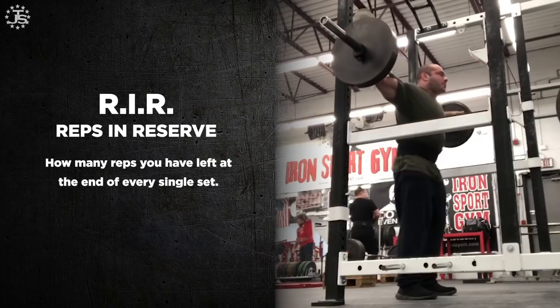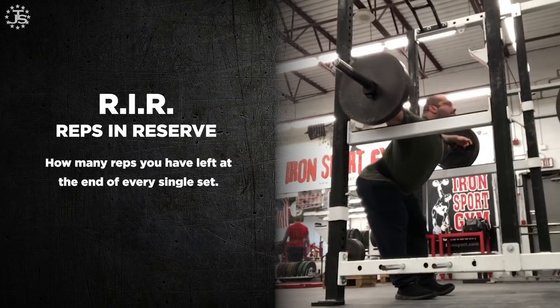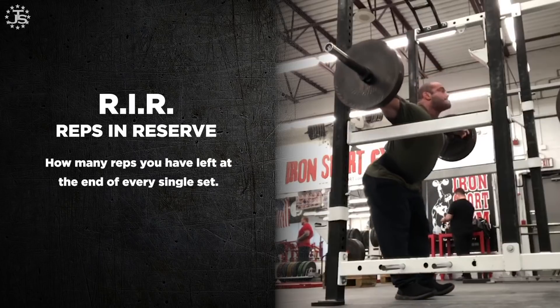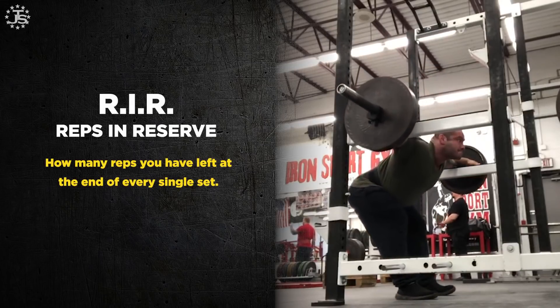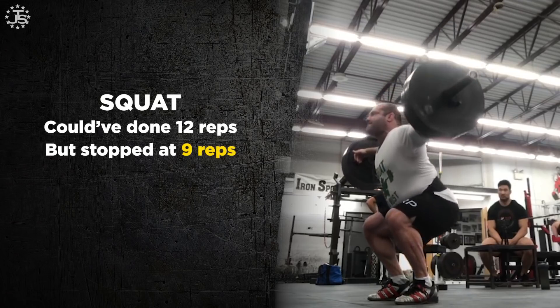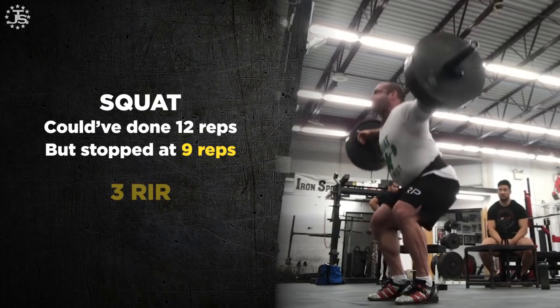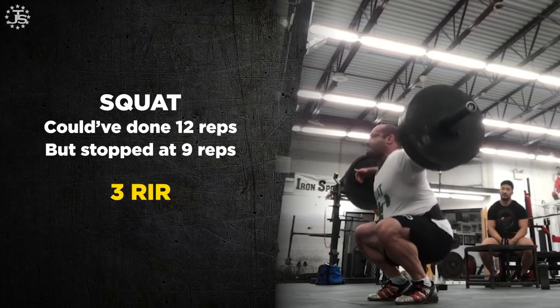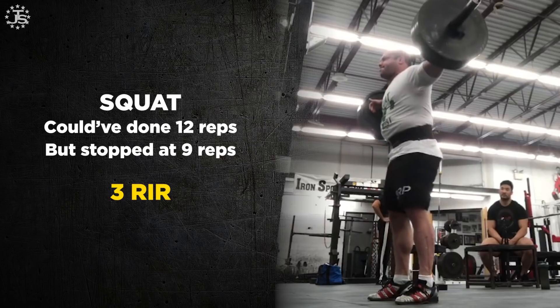First, let's define reps in reserve. The acronym is RIR. RIR means reps in reserve — it's how many reps you have left at the end of every single set. For example, if you could have done 12 reps on the squat but stopped at 9 reps on purpose, you had 3 reps in reserve. If you stopped at 10 reps, you had 2 reps in reserve, and so on.